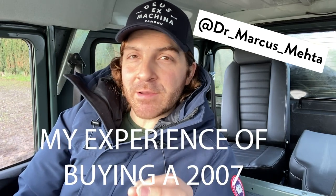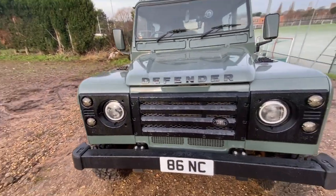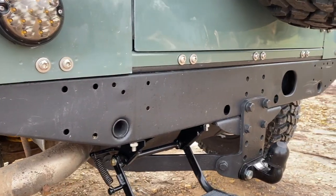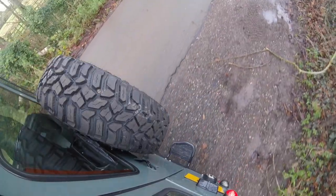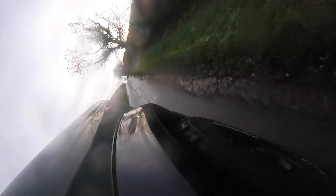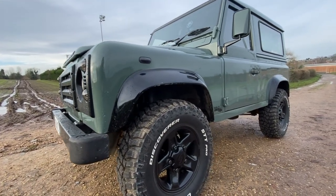Hello and welcome back to my channel. My name is Dr. Marcus Mehta and today I'm going to be telling you about my experience of buying a 2007 Land Rover Defender. What should you look for when you're buying a used Defender? There are so many on the market and they're quite old now, so what are the things you want to look out for? I went for a 2007 Land Rover Defender in Keswick Green, which is a 90 wheelbase rather than a 110.